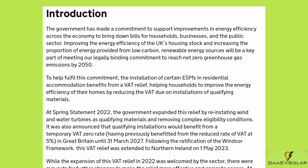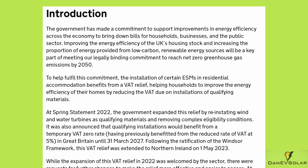Looking at why the government are making this change, the government documentation states: 'The government has made a commitment to support improvements in energy efficiency across the economy to bring down bills for households, businesses and the public sector.' Whether that actually happens due to these incentives remains to be seen, but it's definitely a positive change overall. The article continues: 'Improving the energy efficiency of the UK's housing stock and increasing the proportion of energy provided from low carbon renewable energy sources will be a key part of meeting our legally binding commitment to reach net zero greenhouse gas emissions by 2050. To help fulfil this commitment, the installation of certain ESMs in residential accommodation benefits from a VAT relief, helping households to improve the energy efficiency of their homes.'